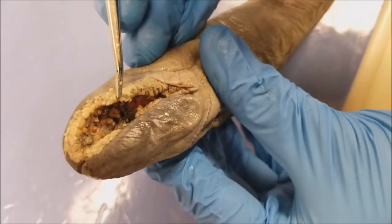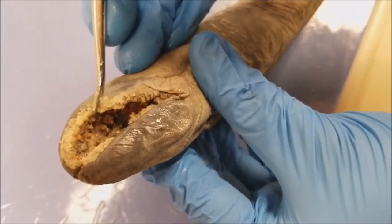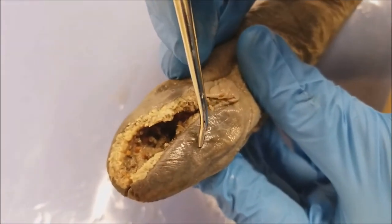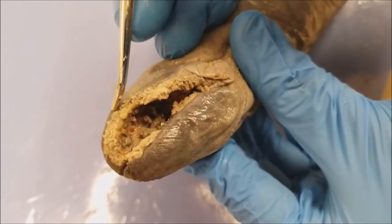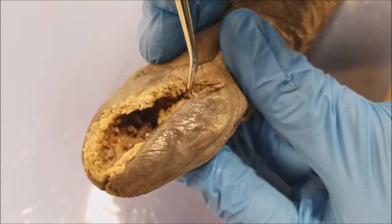These fuzzy, light brown, finger-like projections around the mouth are called the buccal papillae. This is how the lamprey can sense touch when it's attached to its prey.